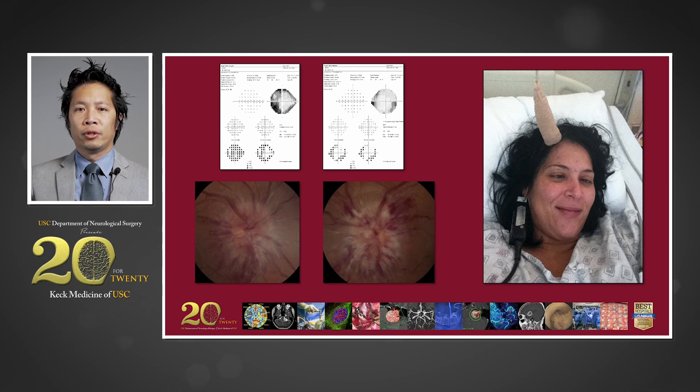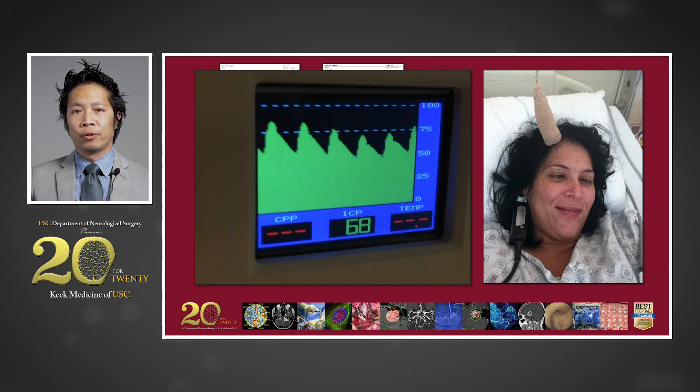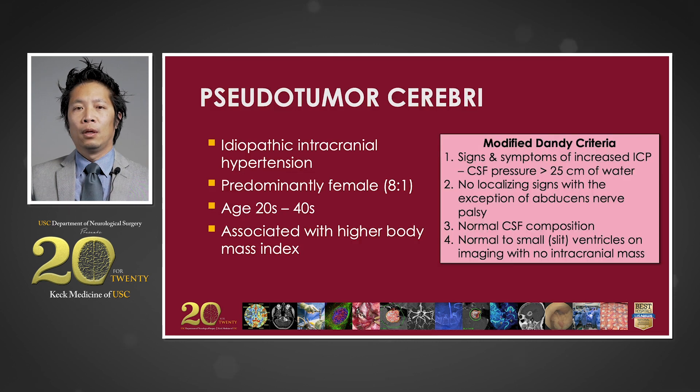Her intracranial non-invasive imaging was read as normal with no evidence of mass or hydrocephalus. Given her clinical presentation, our concern was that she harbored elevated intracranial pressures, and an invasive intracranial pressure monitor was placed, revealing an opening pressure of 68 millimeters of mercury, with normal being less than 20. This patient represents an extreme case of pseudotumor cerebri, otherwise known as idiopathic intracranial hypertension.